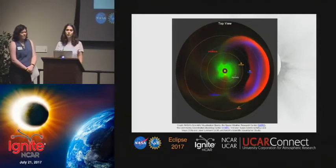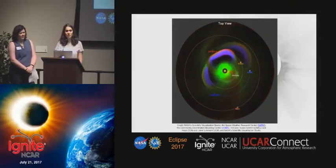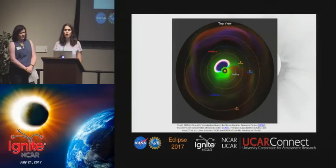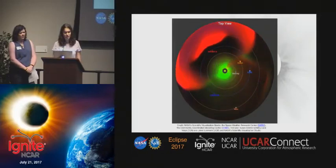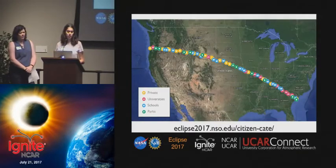In 2012, we narrowly avoided a huge solar storm, depicted here. And if it had hit the Earth, it would have cost the US alone over $2 trillion in damages. To this day, we struggle to accurately predict space weather due to gaps in observation coverage.